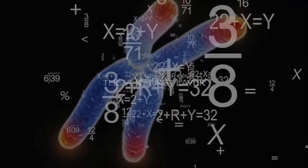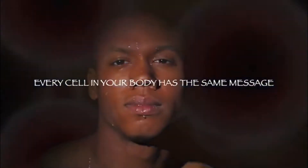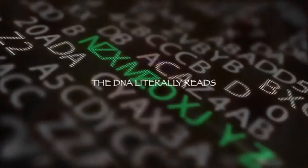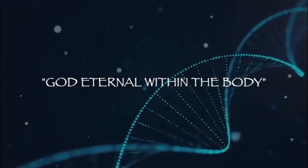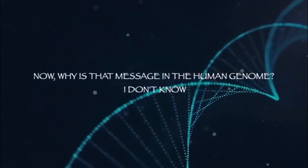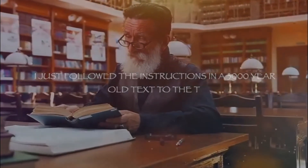The message is in layers. The very first layer — the very first message in your body — is the same in every cell. When translated, the DNA literally reads: 'God eternal within the body.' Why is that message in the human genome? I don't know. I just followed the instructions in the 3,000-year-old text to the letter, and it's there.